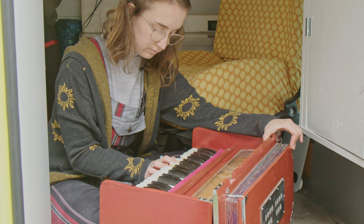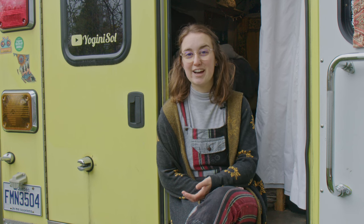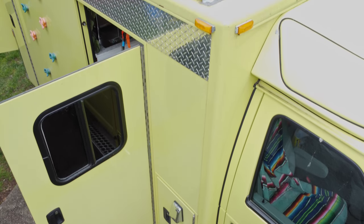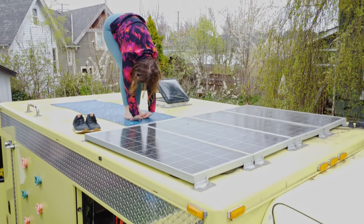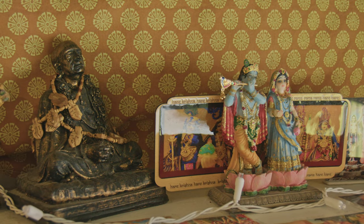Living in this van for a year has allowed us to save enough money to buy a house, but it did come with its downsides. The reality of van life is not what you see online, and it's really hard to capture what it actually feels like unless you live through it.